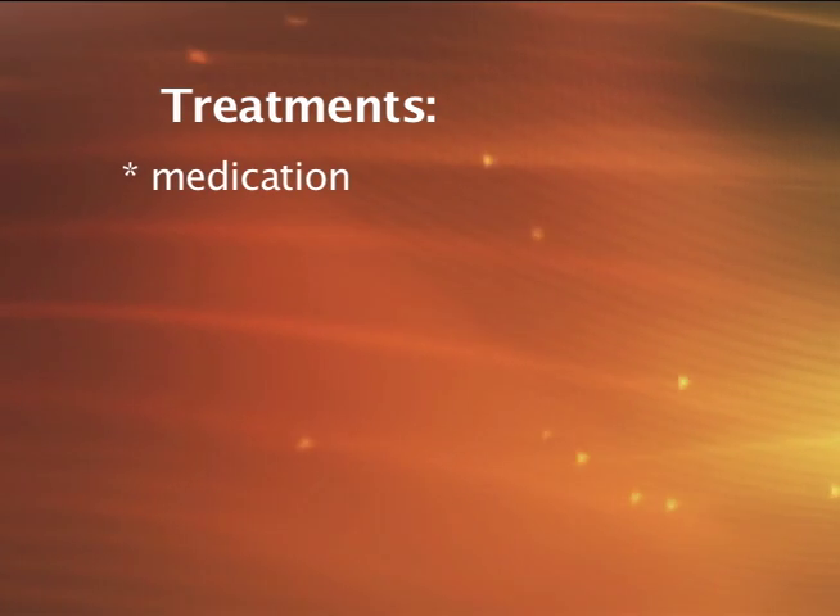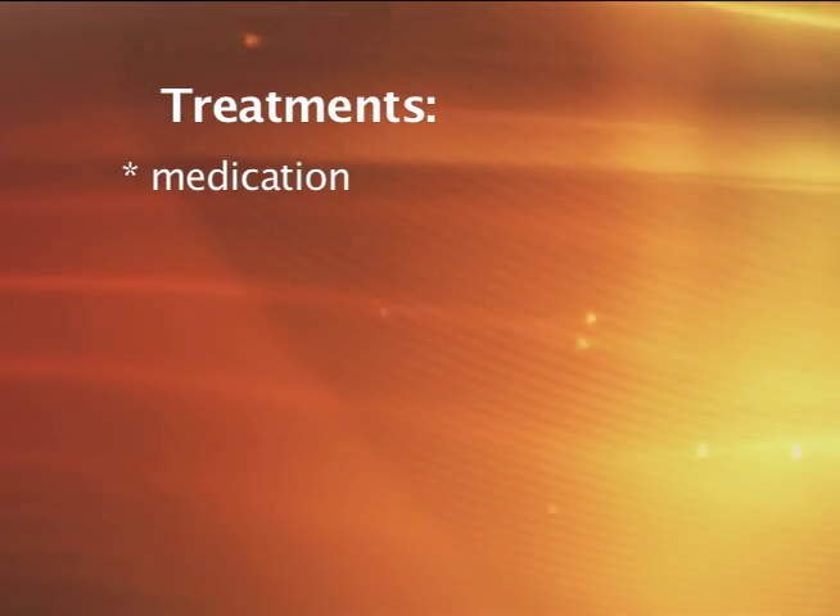Unfortunately, Long QT syndrome can be associated with an increased risk for cardiac arrest and concerning cardiac arrhythmias. Because of this, the mainstay of treatment of Long QT is the use of medications to decrease the risk for abnormal heart rhythms.